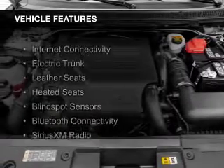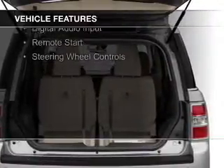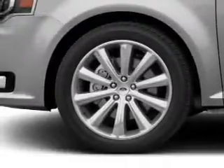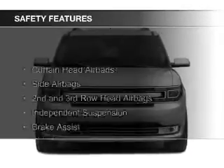The features include internet connectivity, electric trunk, leather seats, heated seats, blind spot sensors, Bluetooth connectivity, Sirius XM satellite radio, digital audio input, remote start, and steering wheel controls.